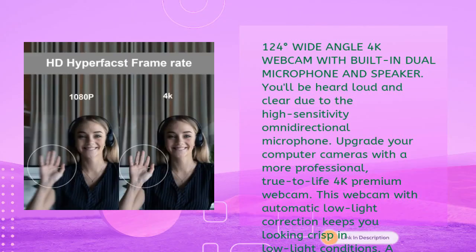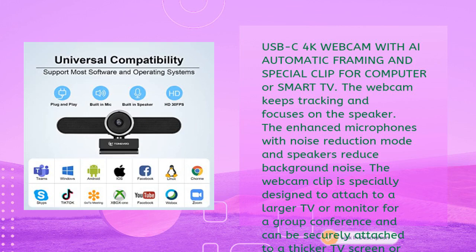This 124-degree wide-angle 4K webcam has a built-in dual microphone and speaker so you'll be heard loud and clear with its high-sensitivity omnidirectional microphone. Upgrade your camera setup with this professional true-to-life 4K premium webcam featuring automatic low-light correction to keep you looking crisp in dim conditions. The USB-C 4K webcam with AI automatic framing tracks and focuses on the speaker.